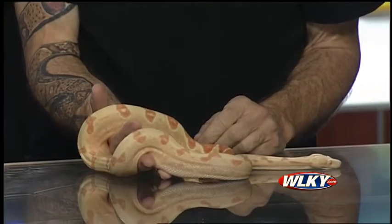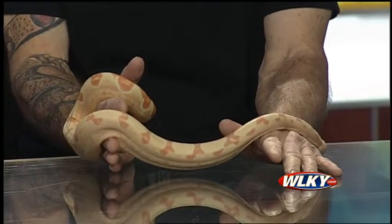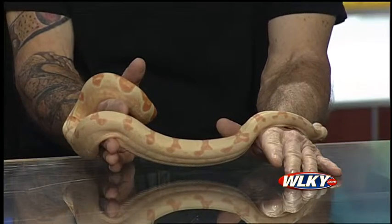Cheech is very soft — he's a sweetheart. As for the expo, they hold it every other month, and this one is their one-year anniversary. There'll be lots of reptiles, supplies, and other exotics.